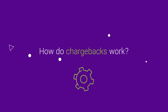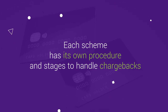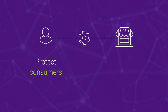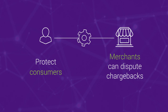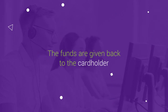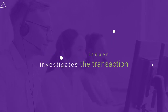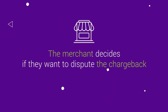How do chargebacks work? Each card brand has its own procedure with several stages to handle a chargeback. These procedures are designed to protect consumers and give merchants an opportunity to dispute a chargeback if they think it's wrongly claimed by cardholders. Once a chargeback comes into effect, the payment amount in question is automatically transferred from the acquirer to the issuer. The funds are given back to the cardholder after the issuer investigates the claim and the transaction. The merchant then receives the chargeback details from the acquirer and can decide if they want to dispute it.